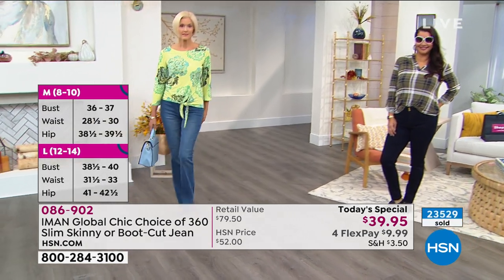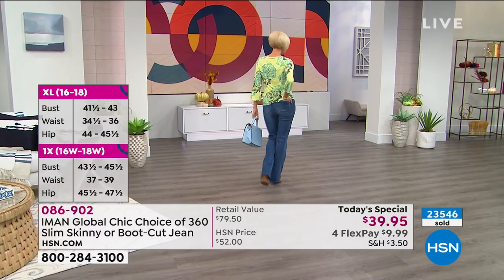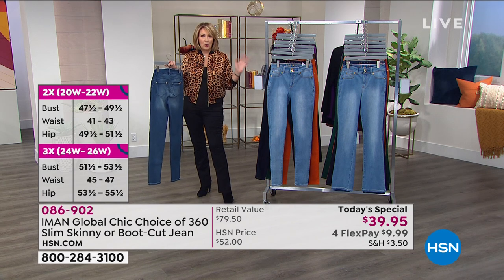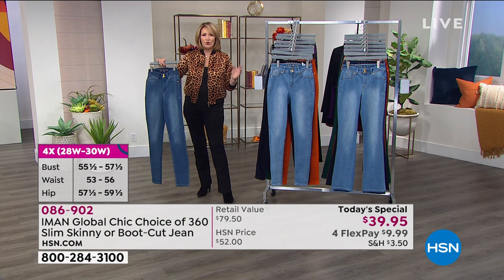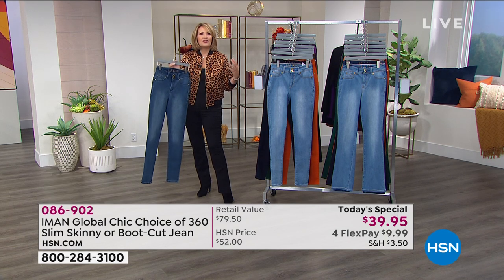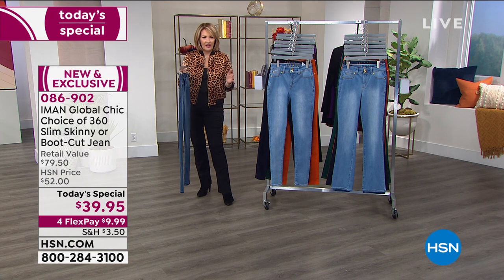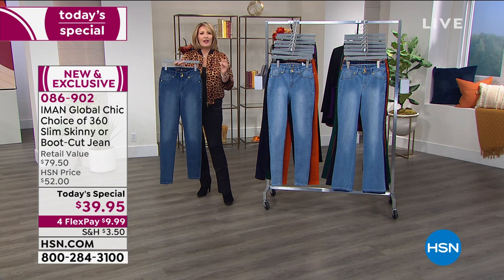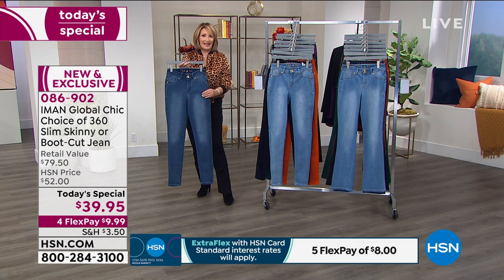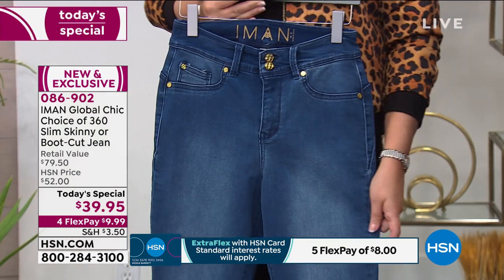If you're new to HSN and haven't tried Iman's fashions before, her Global Chic line is one of the most successful lines on television. Iman is a fashion icon — when she first came to HSN she talked about fashion democracy: fashion should be for all, not just for people who are super tall and super thin. She's created a collection that works for all of us — real women with real bodies and real issues.